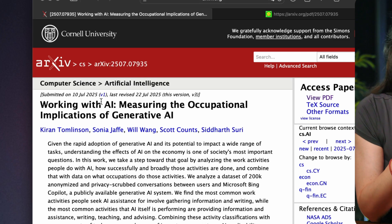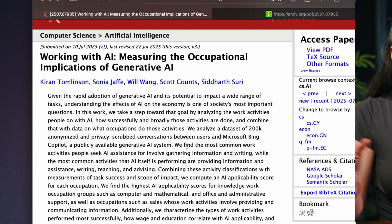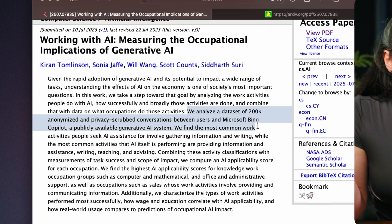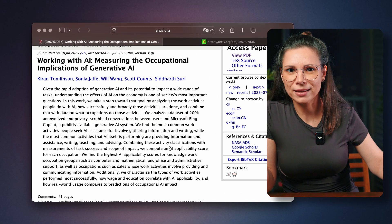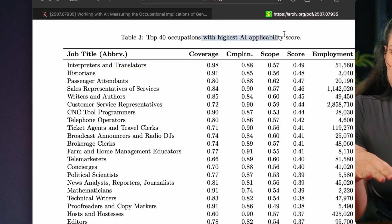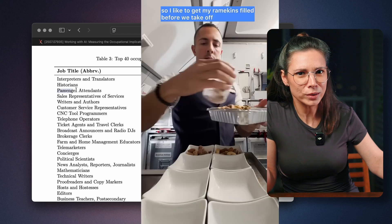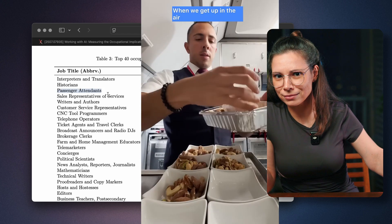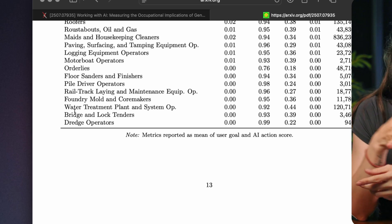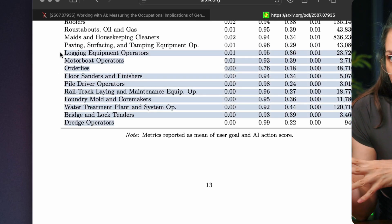Meanwhile, Microsoft just revealed which jobs AI will replace first. They analyzed a bunch of Bing Copilot chats and came up with an AI applicability score — basically, how vulnerable each job is to AI. The most at risk: translators, historians, flight attendants. The least at risk: machine operators, housekeepers, massage therapists. Basically, if it's hands-on, you're good.